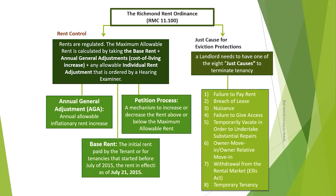Eviction protections in Richmond result from the requirement to have just cause to evict. In other words, landlords must have at least one of the eight just causes in order to terminate a tenancy.